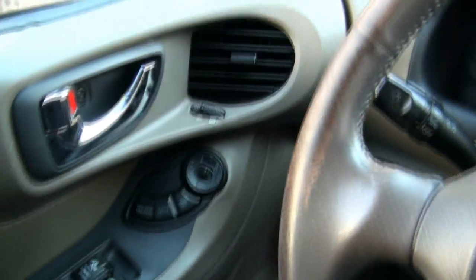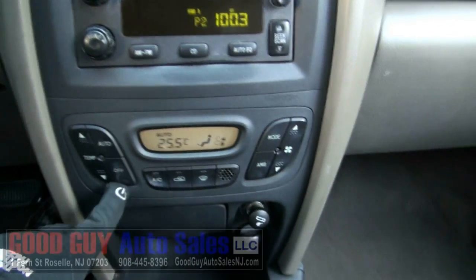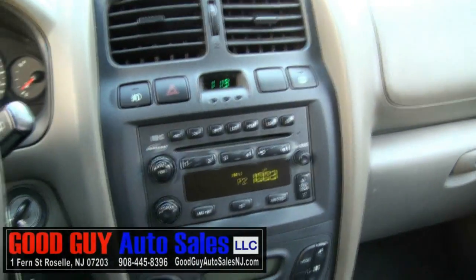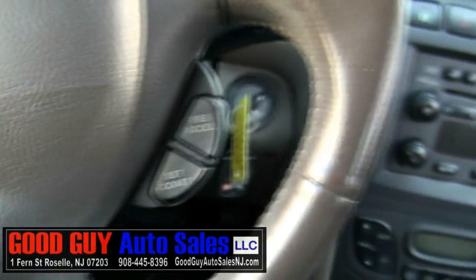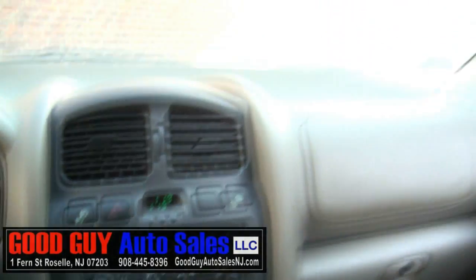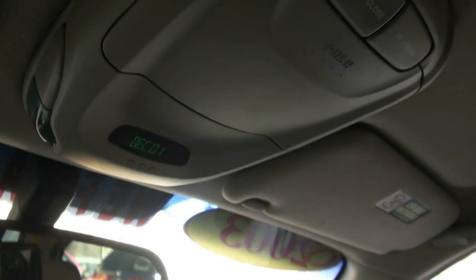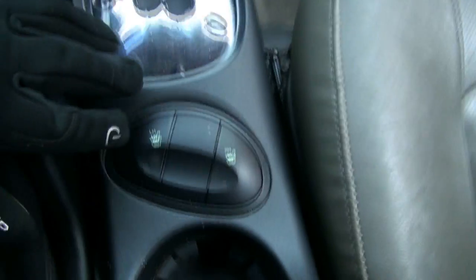This one has 138,000 miles on it. You have the AC over here, tweeters up there, automatic climate control, and a Monsoon audio system. Steering wheel controls and the fog light switch up top, tells you the date. You also have the sunglass holder and the moonroof.